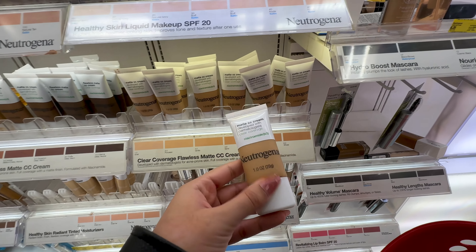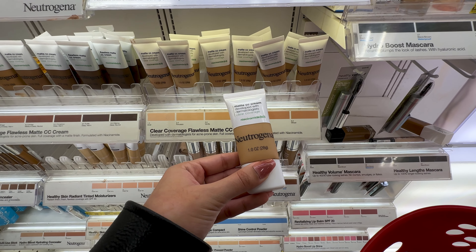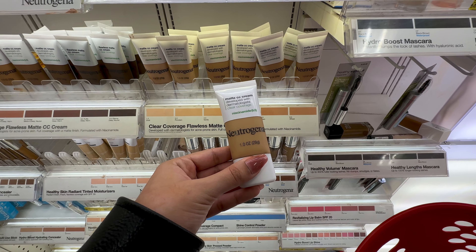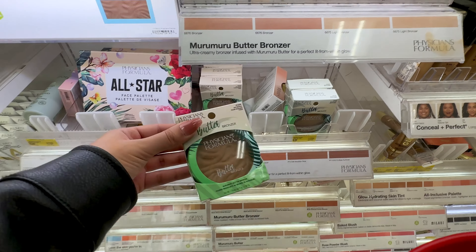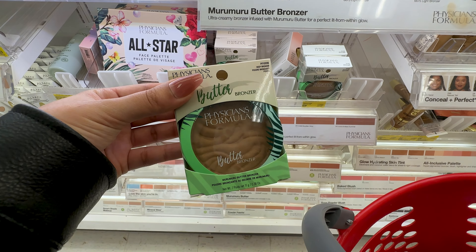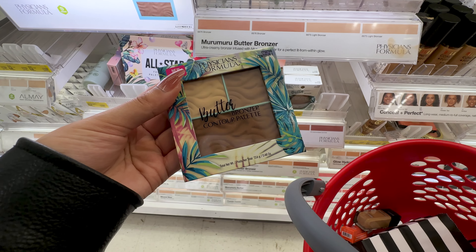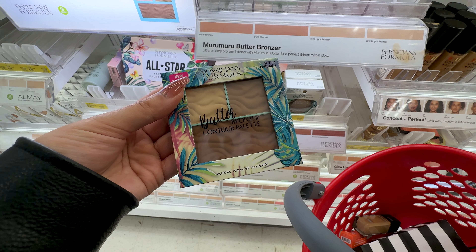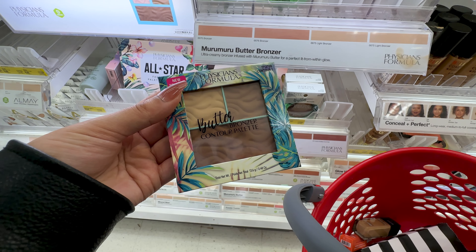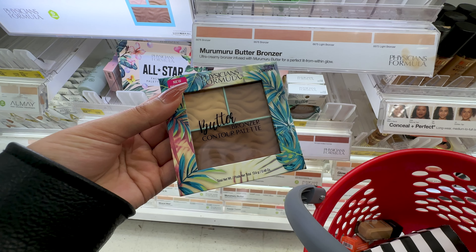I have no idea what my shade is for the Neutrogena CC cream and I don't have the budget to buy multiple shades, so I'll have to do some research at home before buying. The Physician's Formula Butter Bronzer is hands down still my number one most recommended bronzer for $13.49. This Butter Bronzer contour palette is so underrated — the formula is the same as the butter bronzer but more matte, and you get three different shades for $13.99.